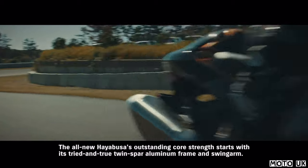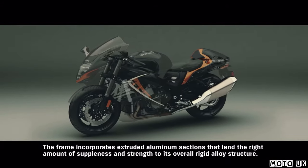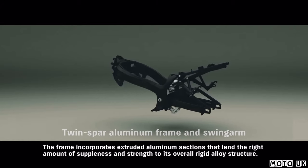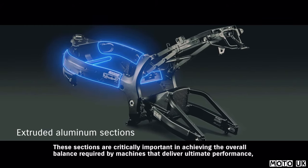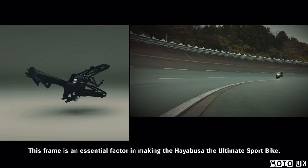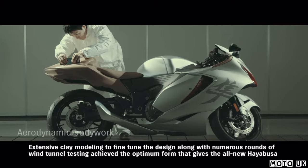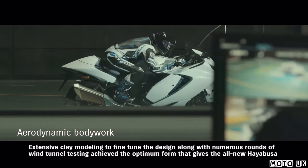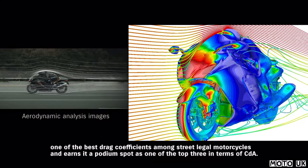The all-new Hayabusa's outstanding core strength starts with its tried-and-true twin-spar aluminum frame and swing arm. The frame incorporates extruded aluminum sections that lend the right amount of suppleness and strength to its overall rigid alloy structure. These sections are critically important in achieving the overall balance required by machines that deliver ultimate performance, which is why they're also used on a number of supercar frames. Extensive clay modeling and numerous rounds of wind tunnel testing achieved the optimum form that gives the all-new Hayabusa one of the best drag coefficients among street-legal motorcycles, earning it a podium spot as one of the top three in terms of CDA.